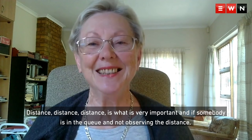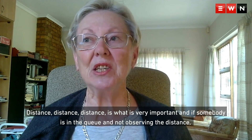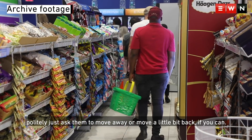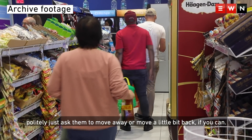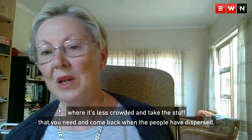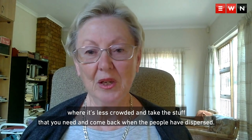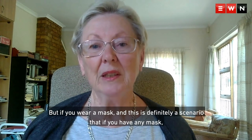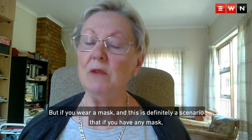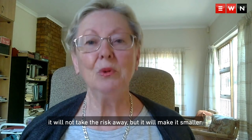Keep your distance. Distance is what is very important. And if somebody is in a queue and not observing the distance, politely just ask them to move away or move a little bit back if you can. And if you see a crowded aisle, just go along where it's less crowded and take the stuff that you need and come back when the people have dispersed. It's not all that easy in a shop, but if you wear a mask, it will not take the risk away, but it will make it smaller.